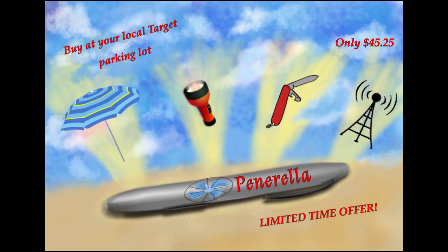Looks like we've got another incoming call. Yep, it's me, Kelly. I would say that I bought the Penerella for the flashlight. I know that you can get a flashlight anywhere, but this one is extra special. My one concern would be that— Thank you so much, Kelly. We're going for positive reviews here.